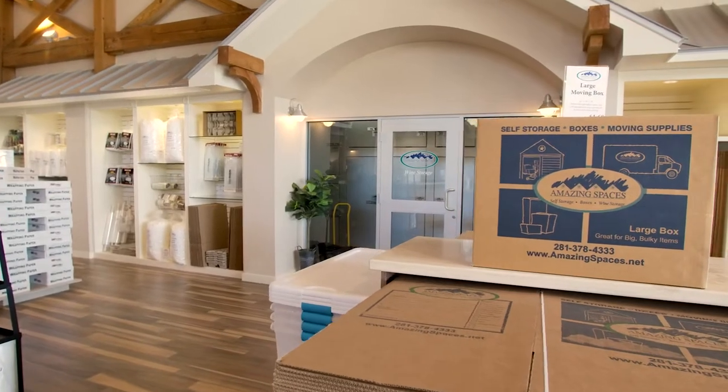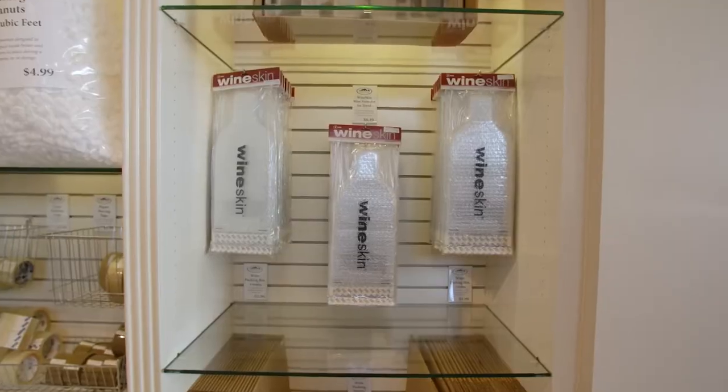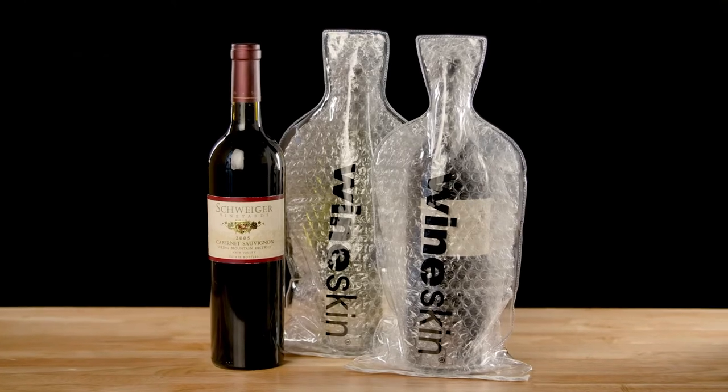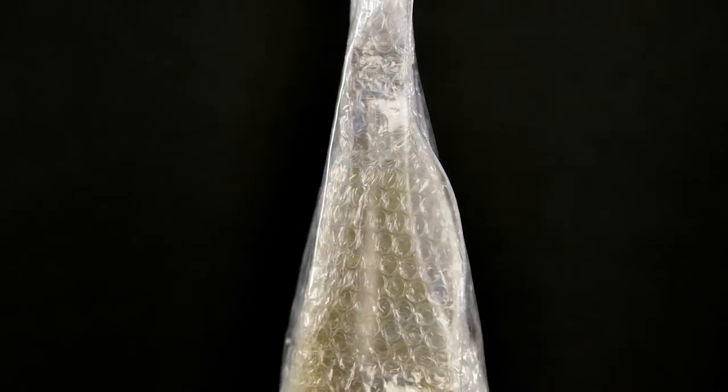Visit any of our retail centers to discover amazing products like our WineSkin protective travel covers. Designed for suitcase travel, WineSkins are a perfect solution for those looking to bring back a bottle or two of wine from a vacation.